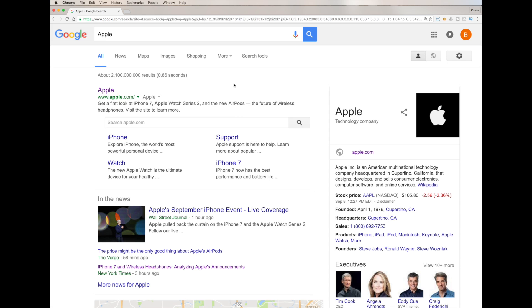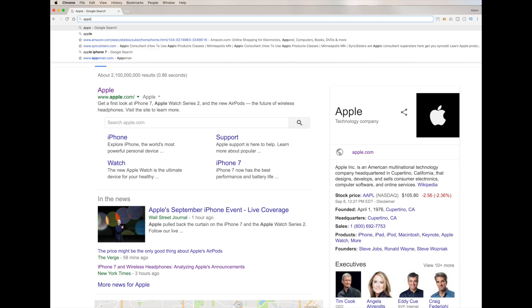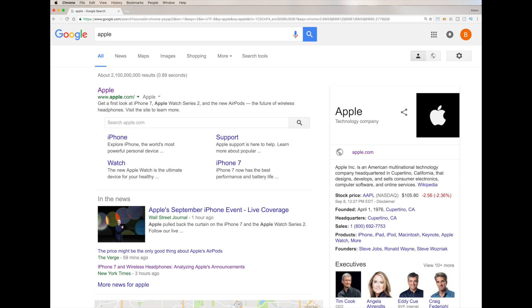The other way to search is to just type directly in your URL field. For this to work, you need to have Google set up as your default search engine in your browser preferences — Chrome, Safari, Firefox, whatever you're using. It defaults to Google in most of them. Today we're on a Mac using Chrome, but it looks pretty much the same in Safari, on a PC, or on your tablet or phone — just a slightly different layout.